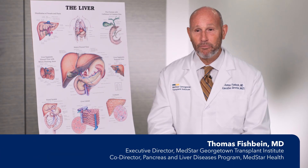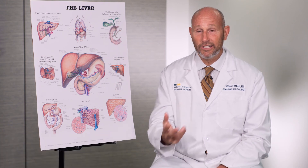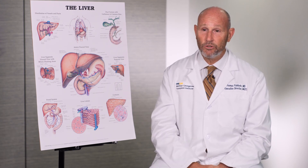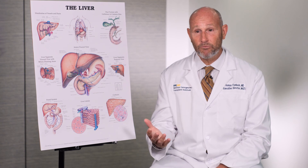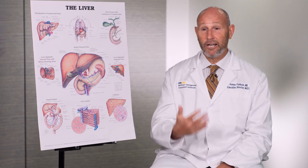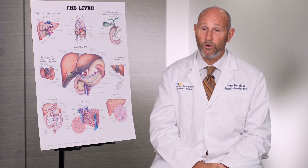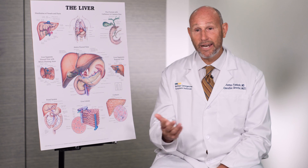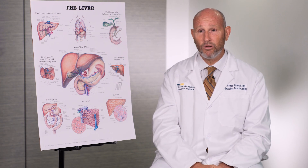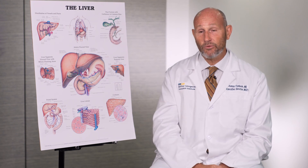The Center for Liver and Pancreas Surgery at Georgetown University Hospital is the largest program dealing with liver and bile duct tumors in the Washington metropolitan area. We see hundreds to thousands of new cases every year and have a large team with many different specialists. Our tumor board includes input from surgeons, hepatologists, radiologists, radiation oncologists, medical oncologists, and specialized gastroenterologists. It is the input of all these specialists in a multidisciplinary tumor board that leads to great care for these rare tumors.